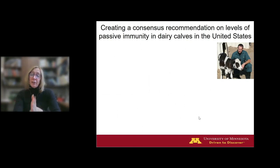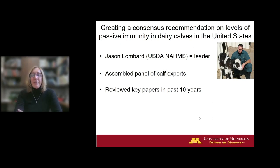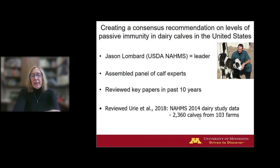With that question in hand — a great example of research questions coming from the field — Jason Lombard, who was with USDA NAHMS in Fort Collins, Colorado, assembled a panel of calf experts from around the country. That group reviewed key papers from the last ten years. Jason also had access to the most recent NAHMS study data from 2014: over 2,300 calves sampled from over 103 farms. With all of this, they asked the question: is higher better? And if so, what would our new goals be?